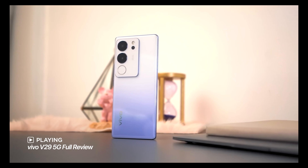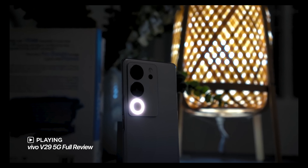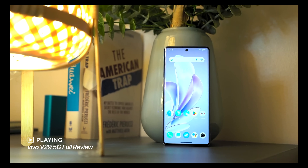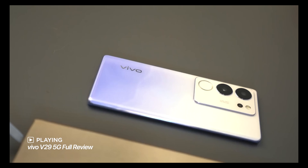If there's one Vivo phone we really enjoyed last year, it's the V29 series. With its great price point, camera, and Auralight 2.0 system, it was no doubt a popular smartphone in its segment. Now, just a few months after the launch of the V29 series, Vivo Philippines has introduced the successor — the all-new Vivo V30 series. And specifically in this video, we're taking a look at the top-spec V30 Pro 5G.